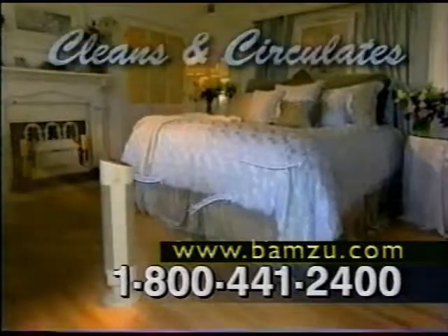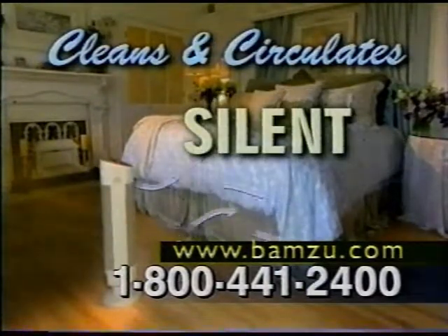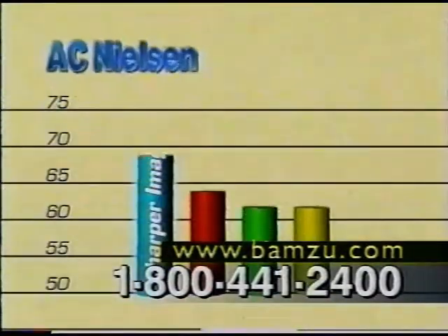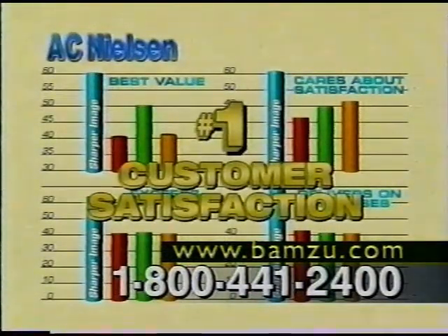From Sharper Image, the patented Ionic Breeze Quadra cleans and circulates air with no fans, no filters, and is totally silent. According to A.C. Nielsen, it's America's most trusted brand of air purifier and number one in customer satisfaction.